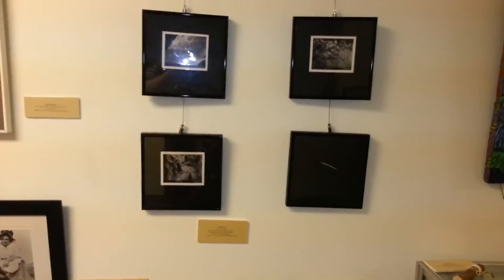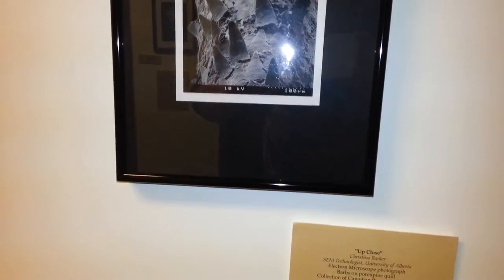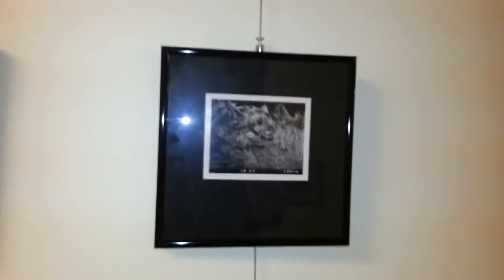This is my favorite piece personally. We begin with an actual porcupine quill and then beautiful black and white close-up pictures taken through an electron microscope. Quite stunning.